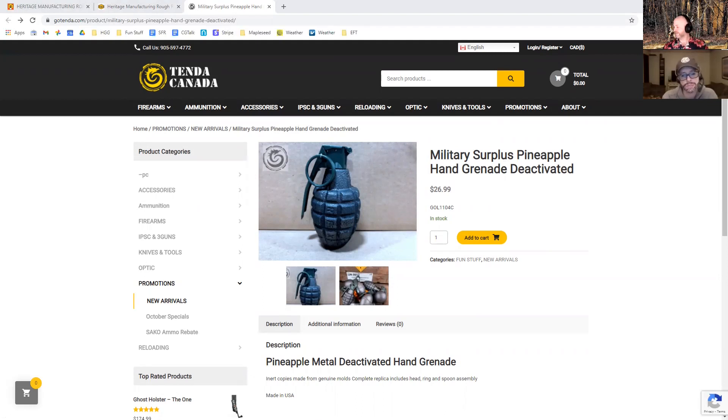Weren't grenades specifically mentioned in the OIC? This is not a grenade — it's a chunk of metal. But I'm just saying, you could still throw it at someone. You know what? Anything is a weapon — it's all about intent. We need Ian Runkle on here.